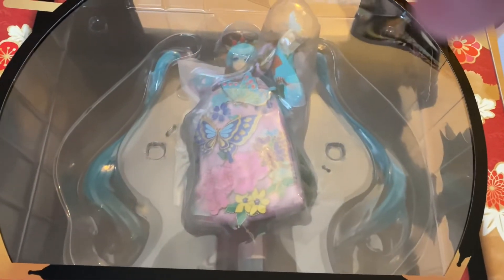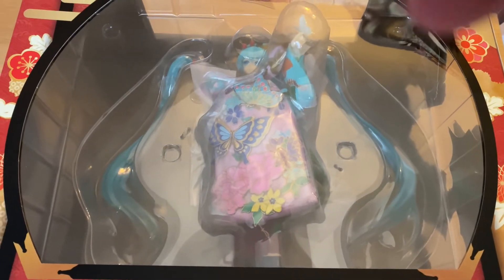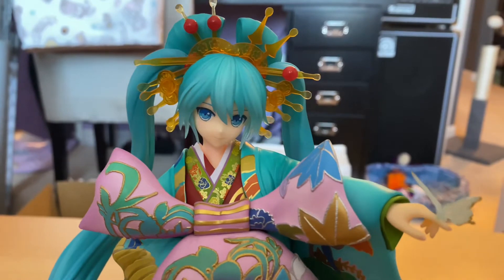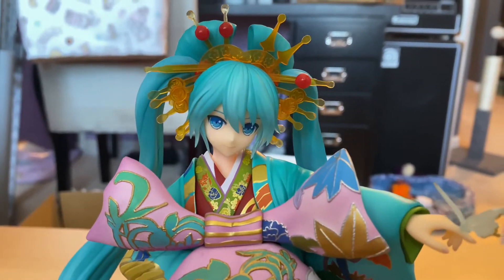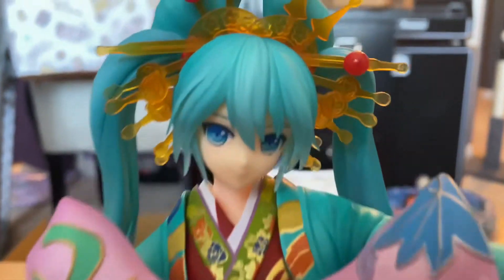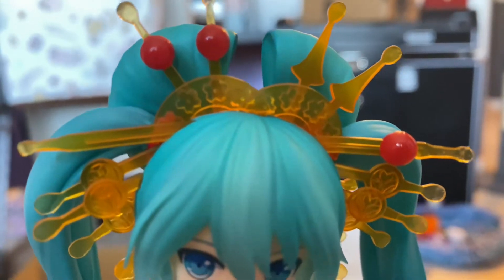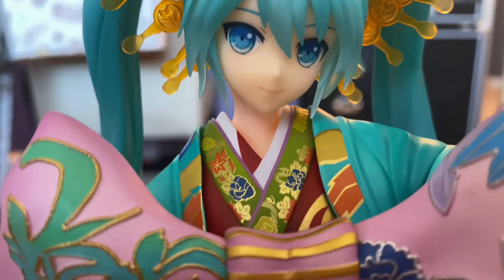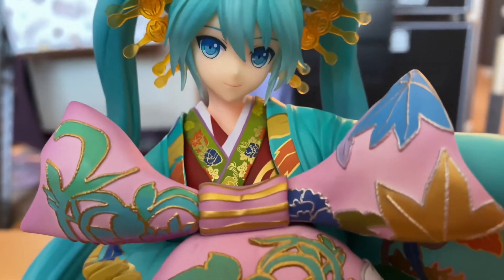It took a long time, but hopefully she's worth it. Let's get her out of the box. So here she is — she is very hefty, a very heavy figure, but she is very pretty. Her paint is really nice; I didn't see any defects or anything.